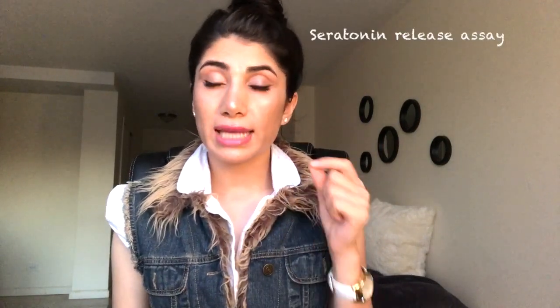To confirm HIT, you use a serotonin release assay. That is going to be asked — I remember seeing that in the question.